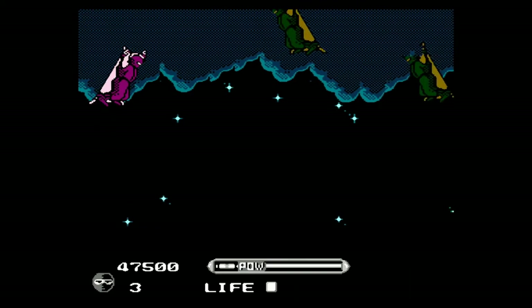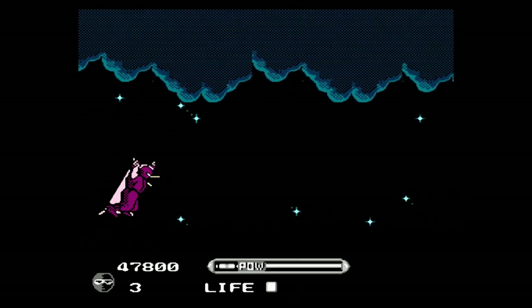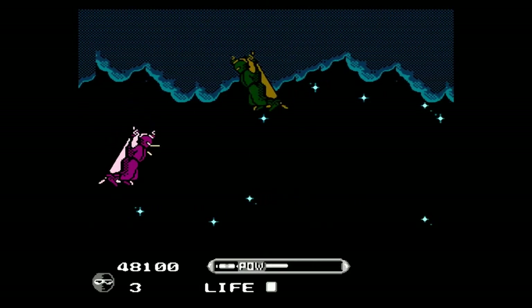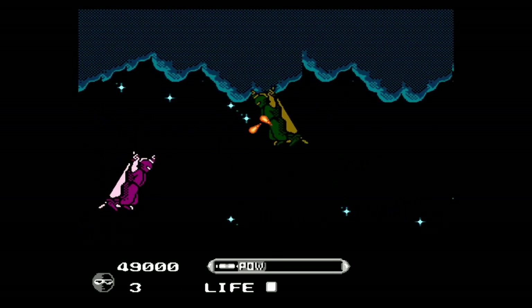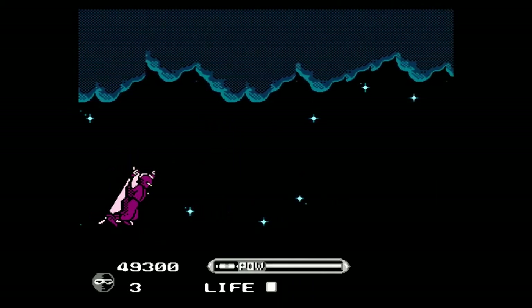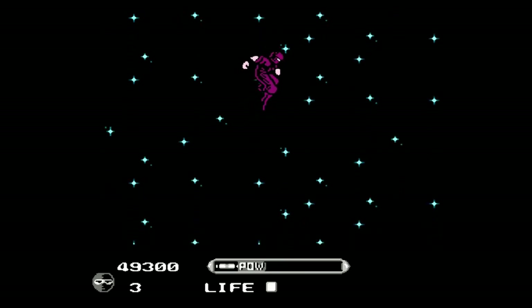Generally, this game looks really good for an NES game, and why it's so cheap I really don't know, because it plays really well. Anyway, if you're looking for a cool ninja game for the NES, or if you really enjoy the Shinobi games, this is a really solid game to get.